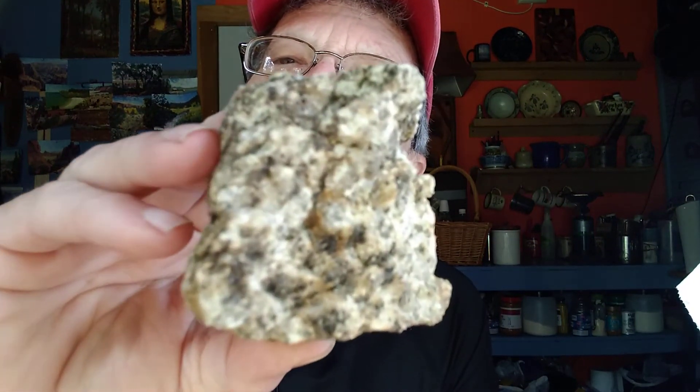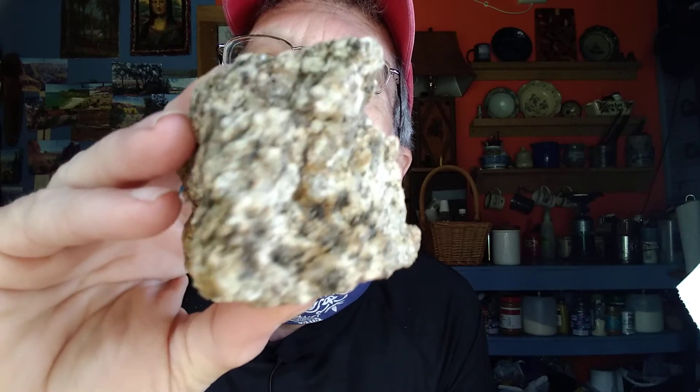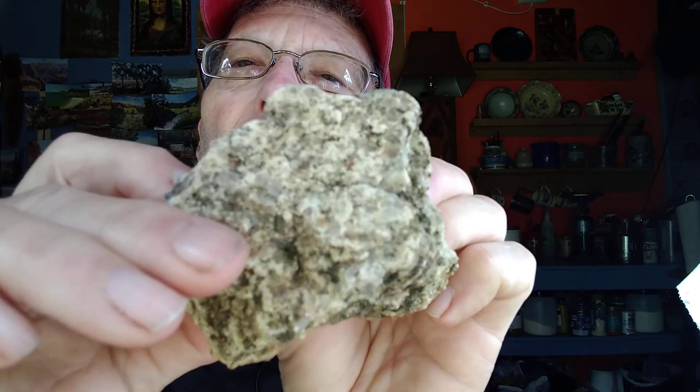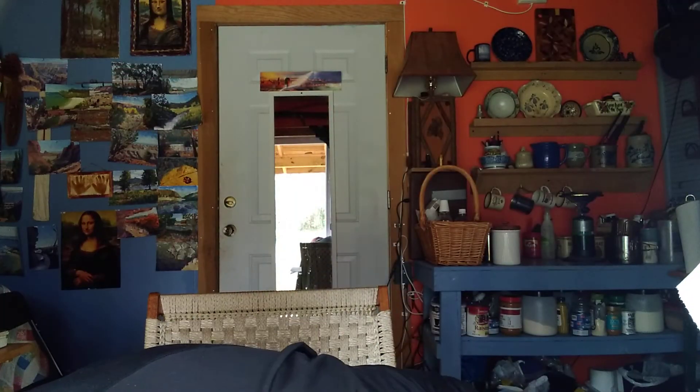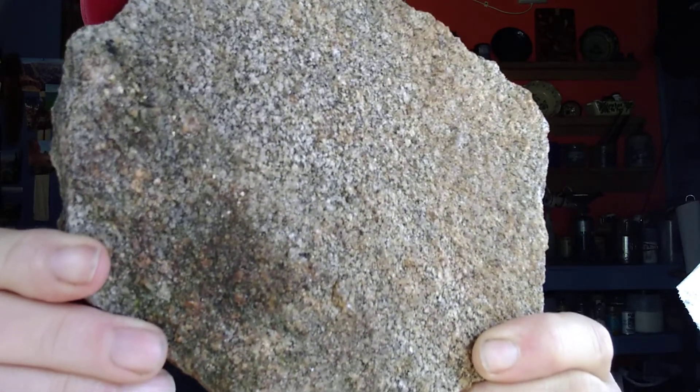Here's a weathered piece of granite — this is what you find out on the ground. You can see the different minerals in it. Another piece of weathered granite: I see white specks, a lot of white spots that are the feldspar, and there's quartz in there too. See some little sparkly muscovites in there.